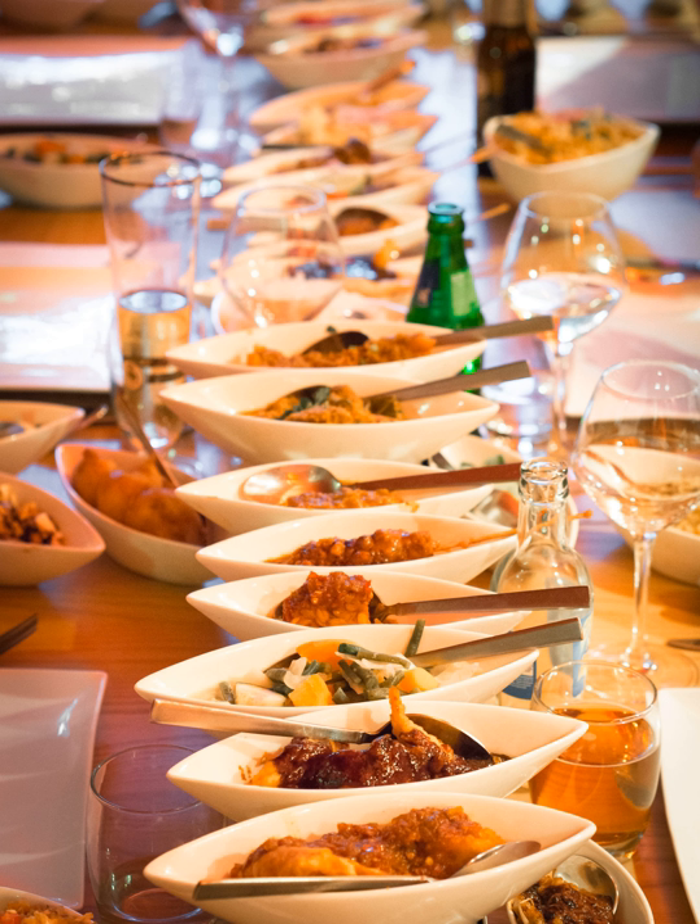Opor Ayam: chicken coconut curry. Perkedel: meat and potato patties. Pisang Goreng: banana fritters. Rendang: aromatic, spicy caramelized beef braised in coconut milk, chilies, and spices.